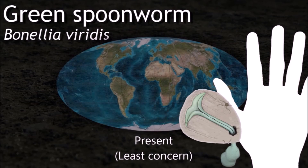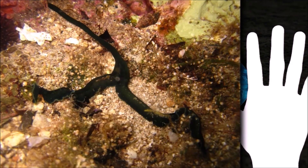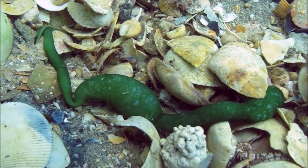The adult Bonellia female produces a vivid green pigment in its skin, known as bonellin. This chemical, concentrated mostly in the proboscis, is highly toxic to other organisms, capable of paralyzing small animals.